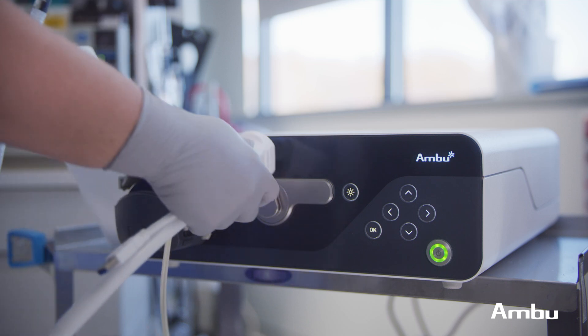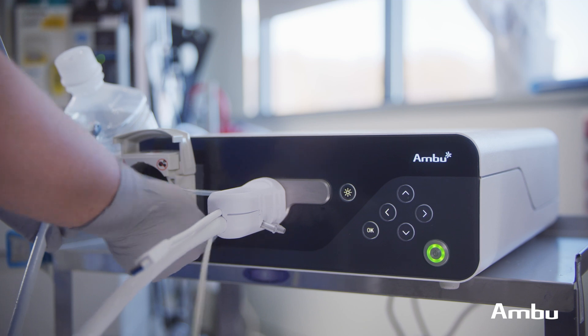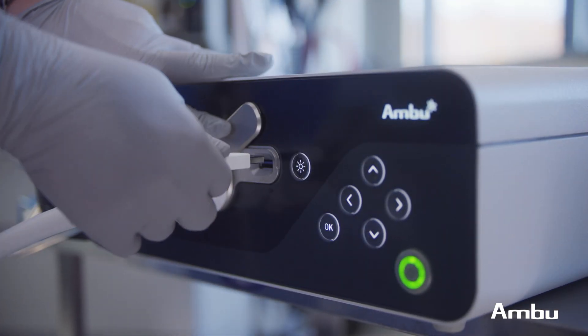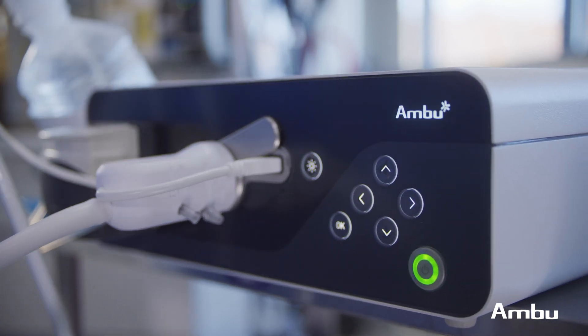When you talk about how complex it is to connect the scopes to the processor, I have a single word for you: USB. It's just a USB port that you have to connect. Everything is the same that you do in the tower. I don't find myself even being worried about what I'm going to be doing because at this point in life, everybody is familiar with a USB port.